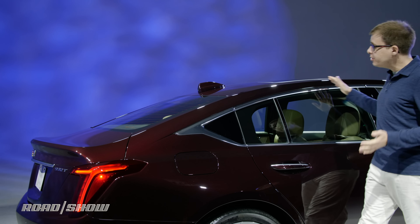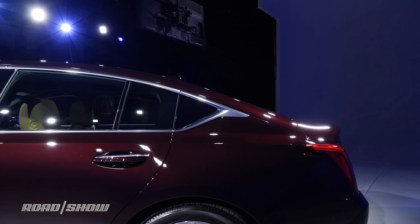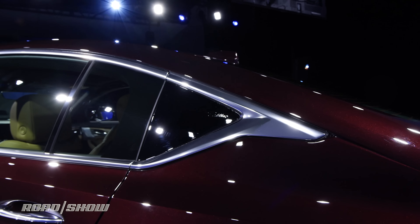The roofline has a really nice curve to it. It gives this car a very sleek, almost fastback-like profile, which I really like. One thing I like a little bit less is this trim piece here — it's meant to look like a window, but it's not.